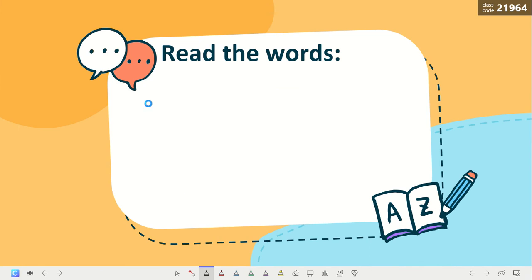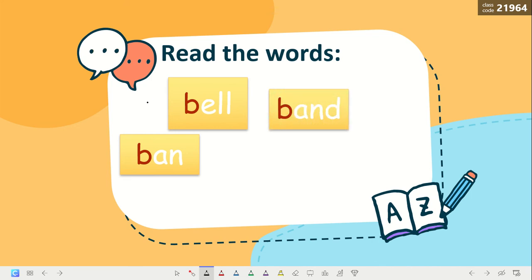Now, can you read these words? Look here. Bell. Band. Excellent. Band — how many sounds? Four sounds? Excellent. Bill. Very good. Belt. Great job.